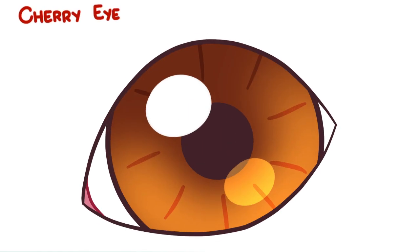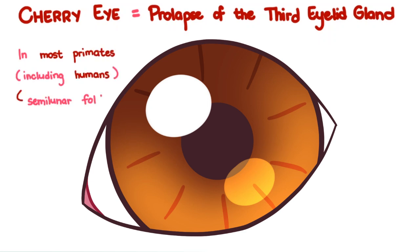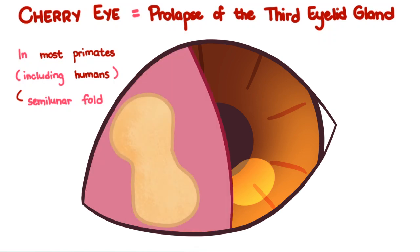Cherry eye is also known as the prolapse of the third eyelid gland. The third eyelid is a fold of conjunctiva located in the ventromedial aspect of the eye. In most primates, including humans, it is a vestigial structure known as the semilunar fold of the eye. But in dogs and cats, it is well developed. It houses the superficial gland of the third eyelid, which is responsible for approximately 25-40% of tear production.